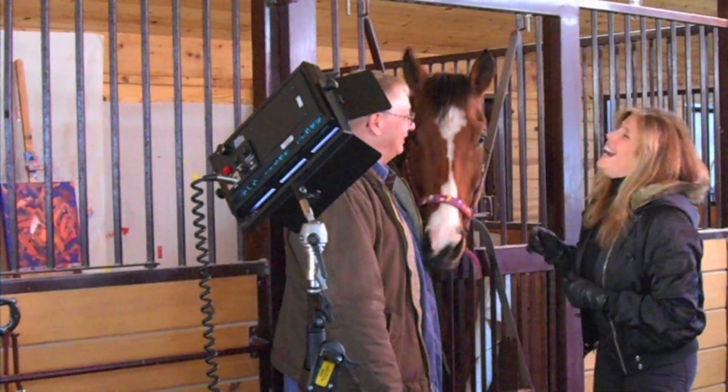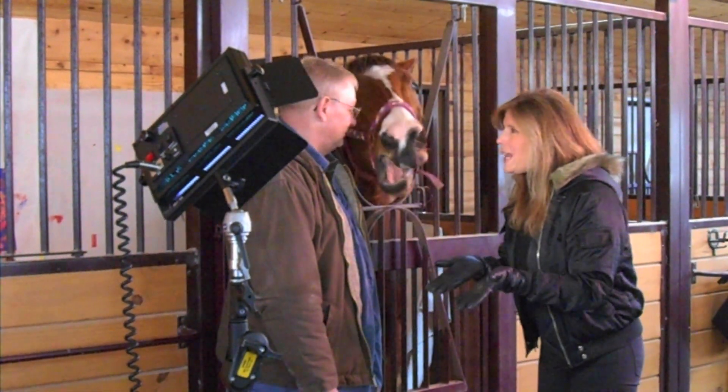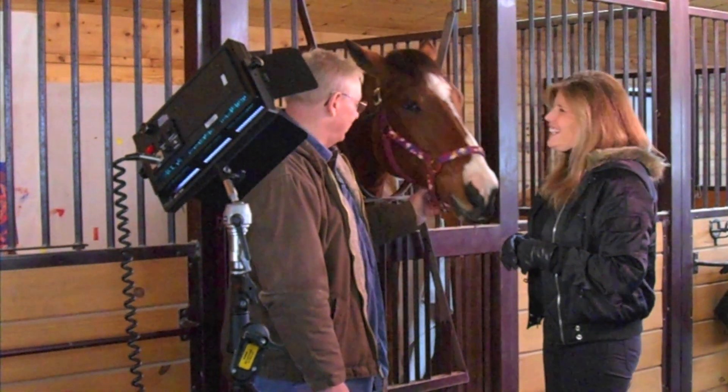Does he know he has a new vocation? No, he's never been called. He's always a handful — he thinks he's the greatest horse ever.